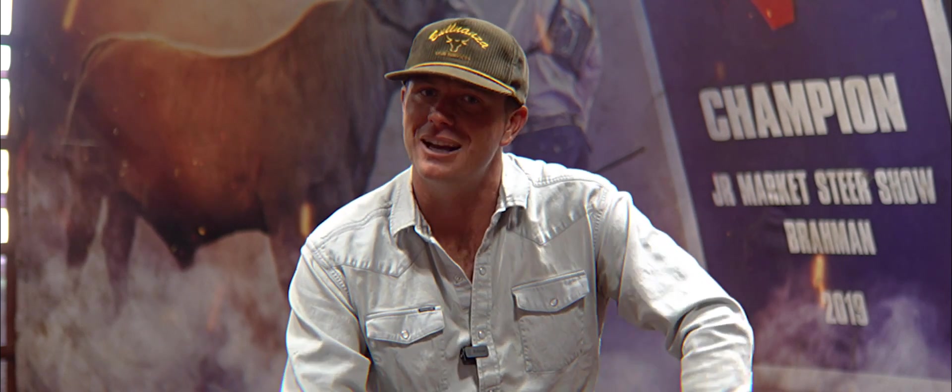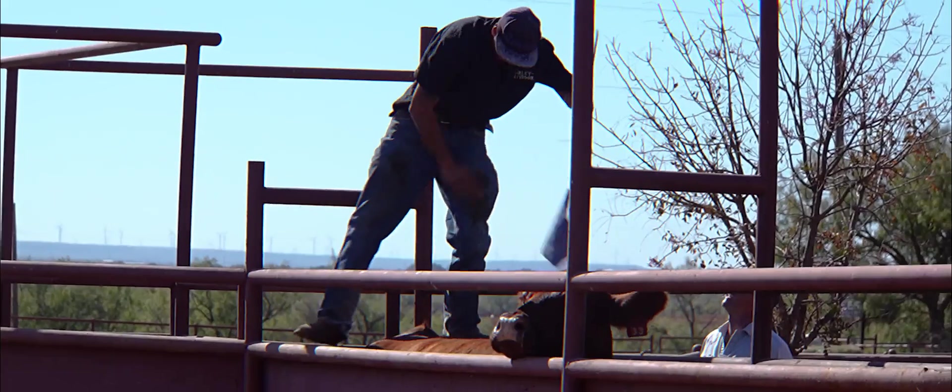Hopefully we get all these recipients bred and next year we have a good sale. We got to make it.